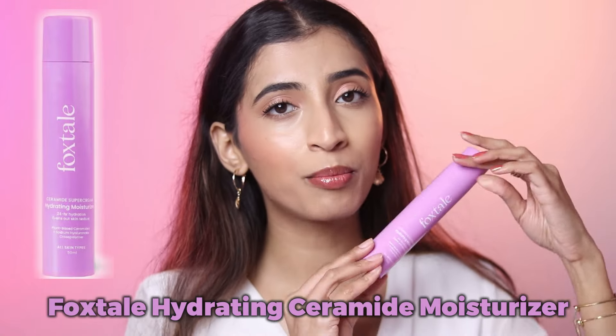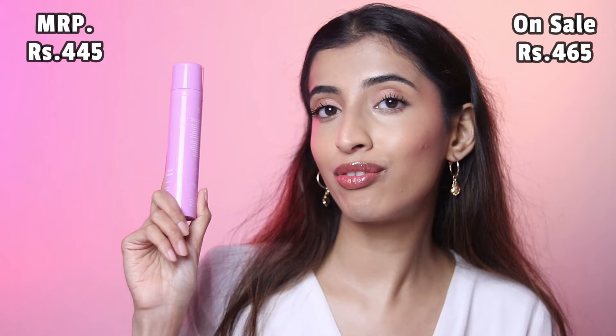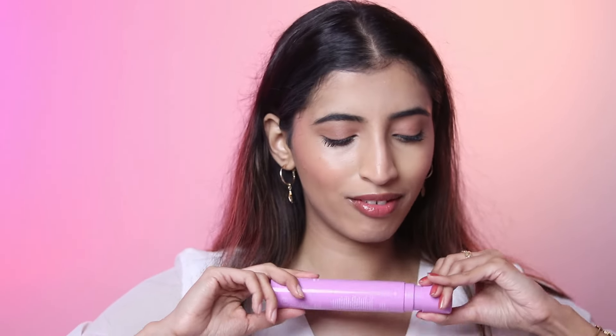Next up we have the ceramide moisturizer, and I've again finished multiple bottles of this. If you are looking for an affordable ceramide moisturizer that is not too drying and is extremely hydrating, this is it. I usually prefer to use it at night because it is extremely hydrating. This is one of the best moisturizers with ceramides in a good budget — for 445 rupees, on sale for 365 rupees. It's beginner friendly, does not give you a greasy finish, and comes with a pump.